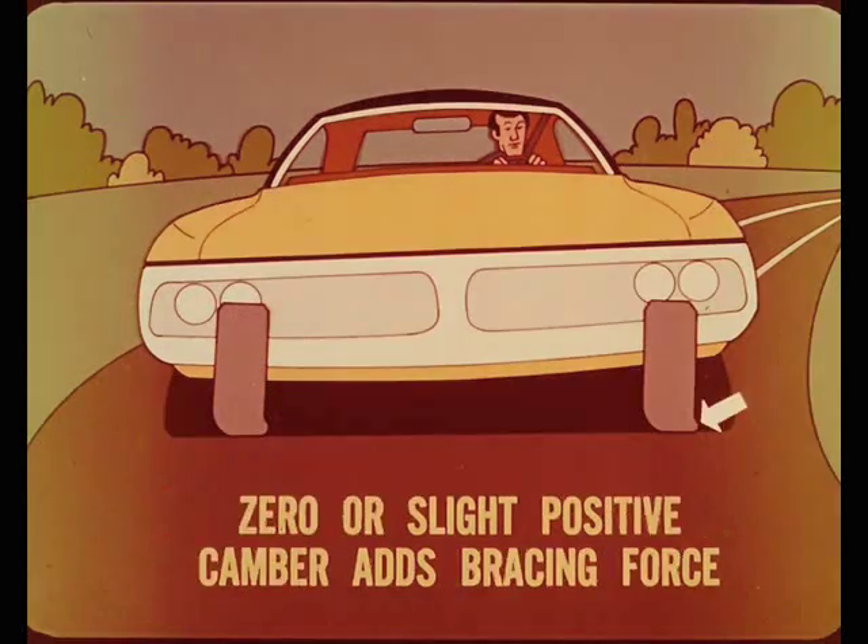At the same time, the zero, or slight positive camber at the inside wheel also adds a bracing force to that of the outside wheel. The tire tread contact is distributed as evenly as possible, but the weight load on the inside wheel is less. And the same stabilizing action helps to counteract road crown drift.